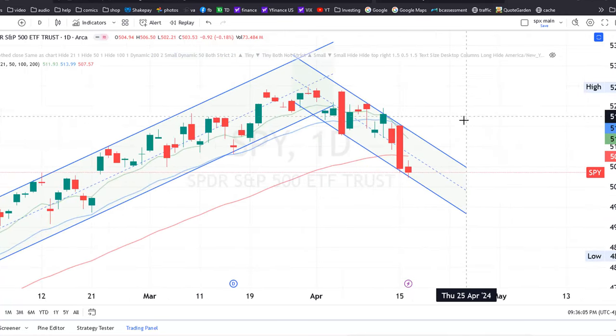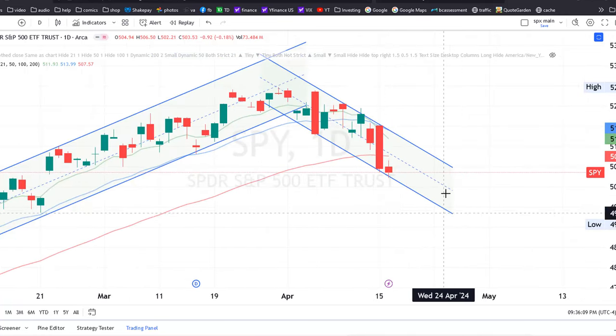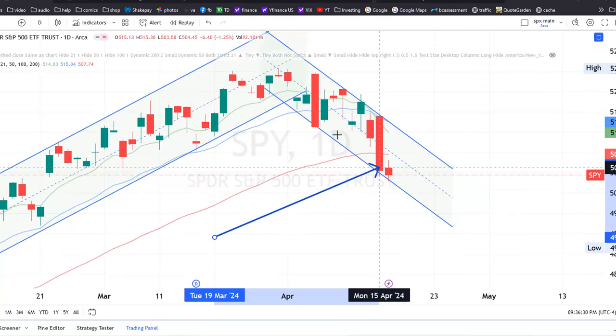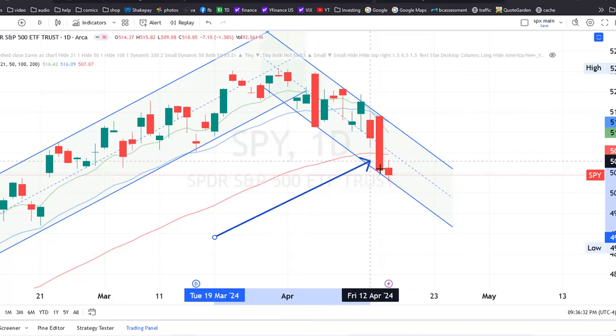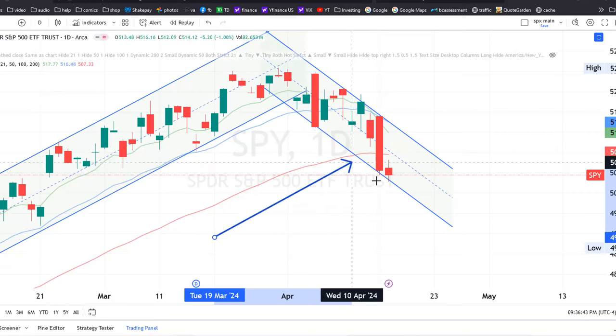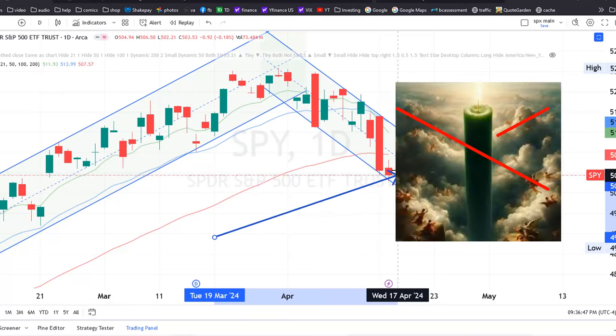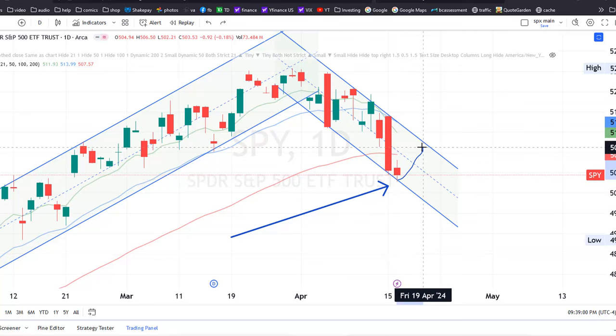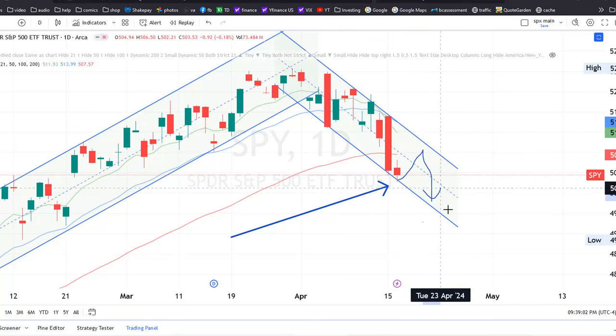So where's the market likely headed? Well, medium term probably still down, because we had two very big red candles which signals a lot of selling on these days, but we don't see any counter-trend rallies with big green candles. That being said, if we look at the channel, we are at the bottom of it right now, so we could see a relief rally followed by further selling.